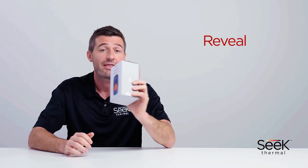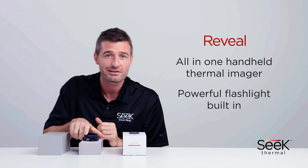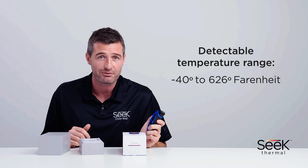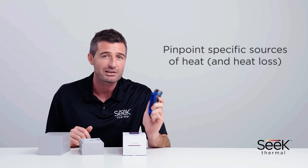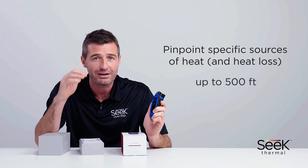In this video I'll be introducing the Seek Thermal Reveal. This is an all-in-one thermal imager with a powerful flashlight built-in. It has a detectable temperature range of minus 40 to 626 degrees Fahrenheit. It also has a 240 by 320 display resolution, enabling you to pinpoint specific sources of heat and heat loss at a range of up to 500 feet away.